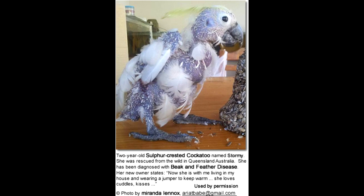Bird-to-bird transmission, parental feeding, or egg transmission can spread the virus, and it may also be attributable to environmental conditions, including a lack of hygiene in the aviary. Feather dust and bird droppings may be culprits, particularly through the ingestion or respiration of contaminated waste in food and water.